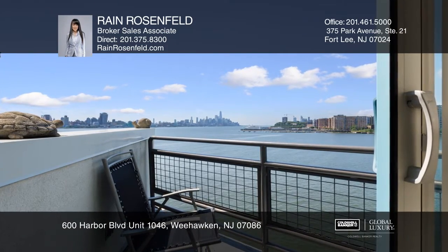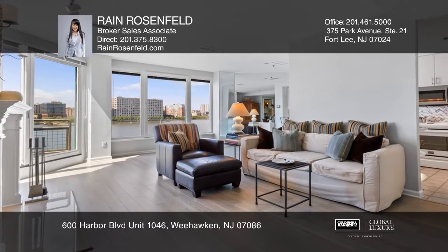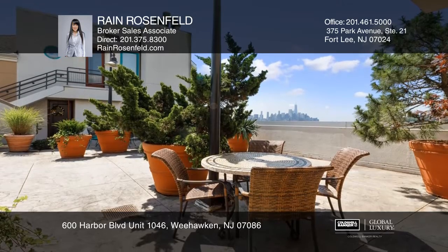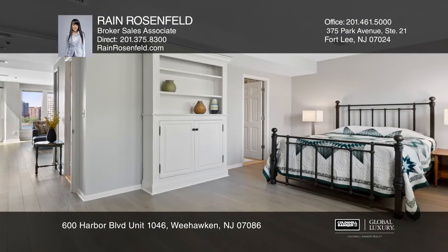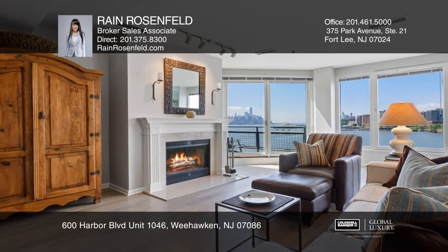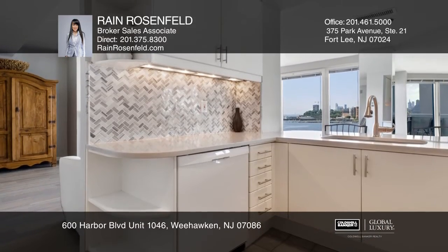Enjoy the cool summer breezes from this spacious one-bedroom, one-and-a-half bath condo with gorgeous Hudson River and NYC views. Located directly off a huge terrace, this end unit offers brand new wood floors throughout, a custom wood-burning fireplace, and an updated kitchen with quartz countertops and marble backsplash.